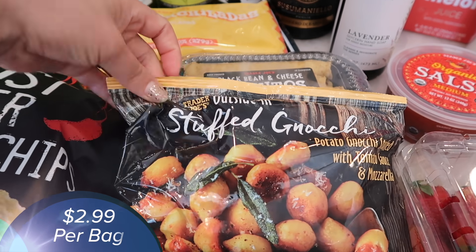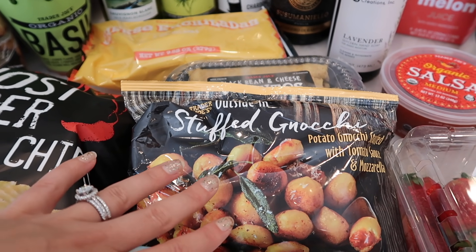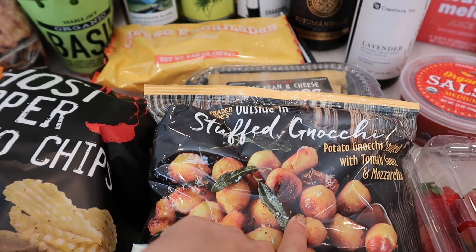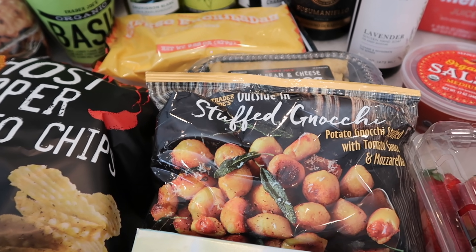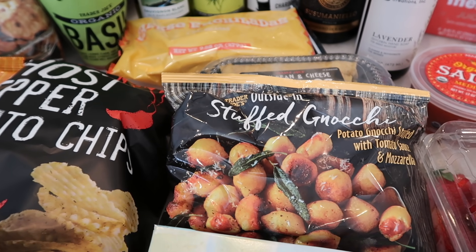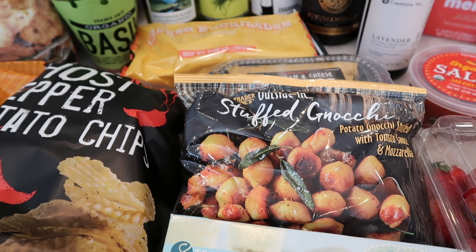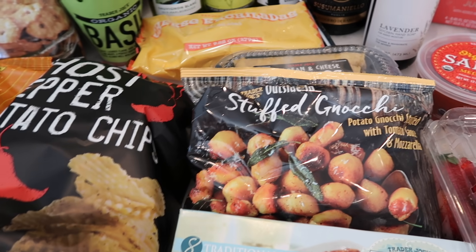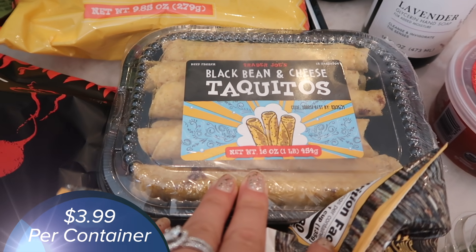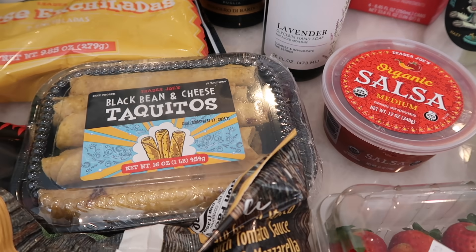I got the stuffed gnocchi — I haven't bought this in forever. If you guys haven't had this yet, it's basically like a little pizza roll. There's gnocchi stuffed with tomato sauce and mozzarella, and you just bite into it and all this ooey gooey goodness comes out. It's a delicious, easy meal or lunch. Highly recommend trying it at least once. I also got some black bean and cheese taquitos — these are a staple. With this salsa? Gotta get it.